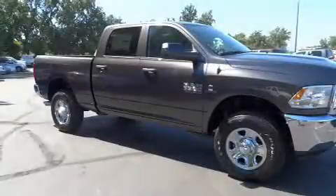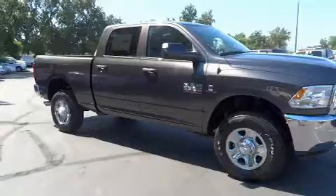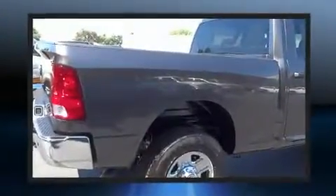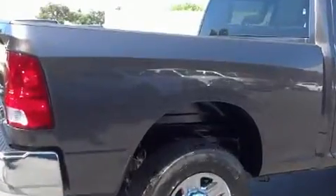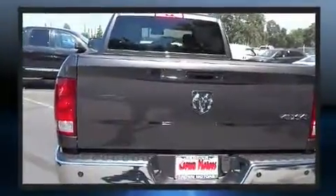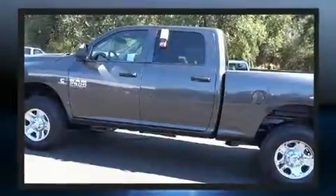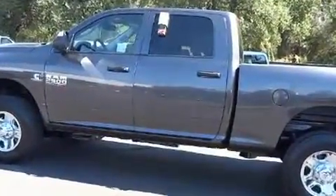Get excited about the 2016 Ram 2500. This four-door, six-passenger truck is ready to drive off the showroom floor. It features an automatic transmission, four-wheel drive, and a refined six-cylinder engine. Top features include power windows, a tachometer, and variably intermittent wipers.